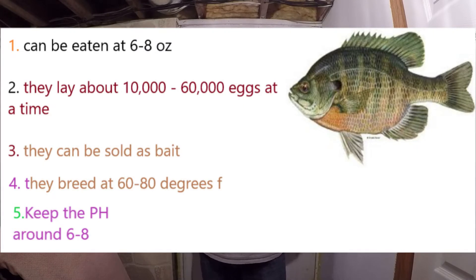The next fish is bluegill. Bluegill can be 6 to 8 ounces — most bluegill are only going to get that big, though there are rare occasions where they get massively large. Bluegill can lay anywhere from 10,000 to 60,000 eggs, which is a massive number.